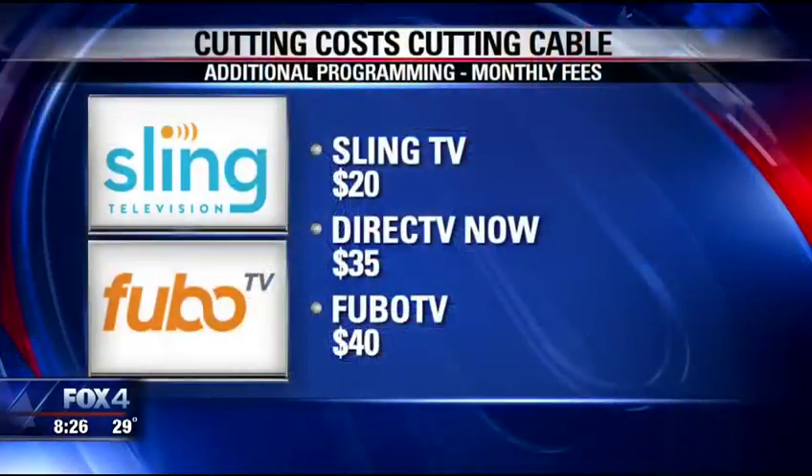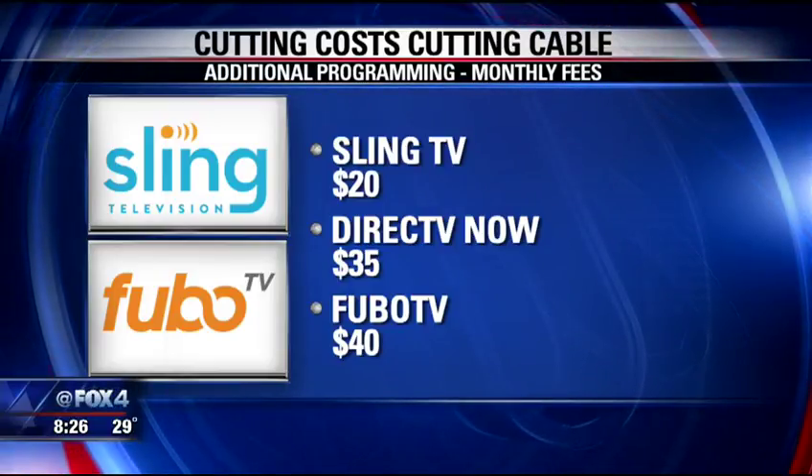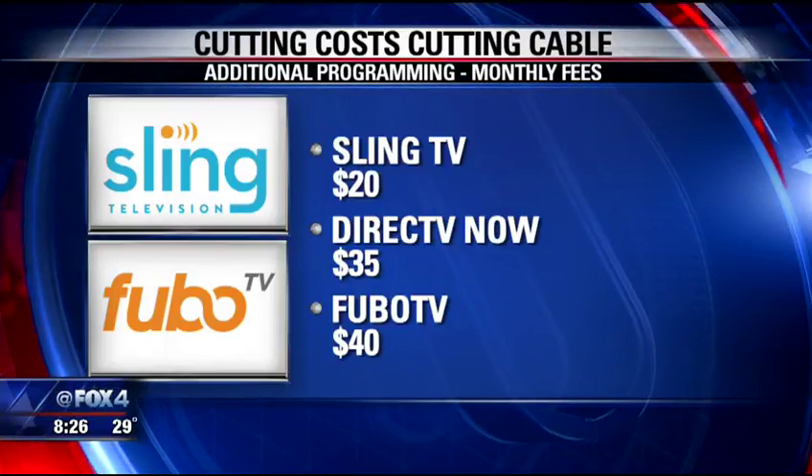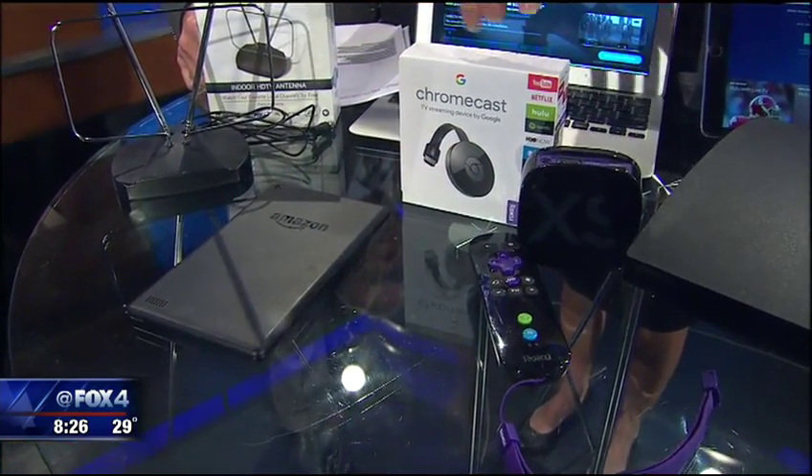Now, if you still want to get those premium channels like Food Network or History Channel, you need a streaming service — but they're pretty cheap as well. Sling TV is $20 a month, DirecTV, Hulu, Fubo. And what's great with those is all you need is some type of streaming device: tablets, iPhones, laptops, Chromecast, Roku — all of these are awesome.